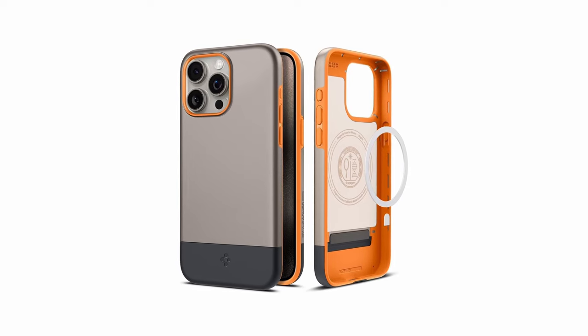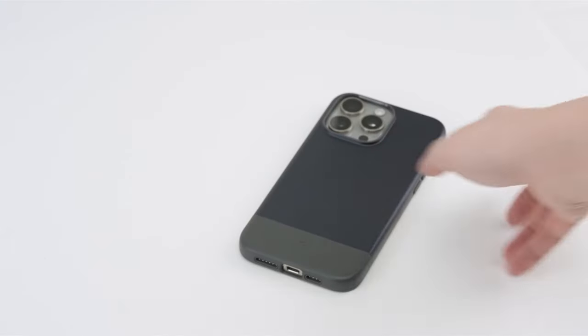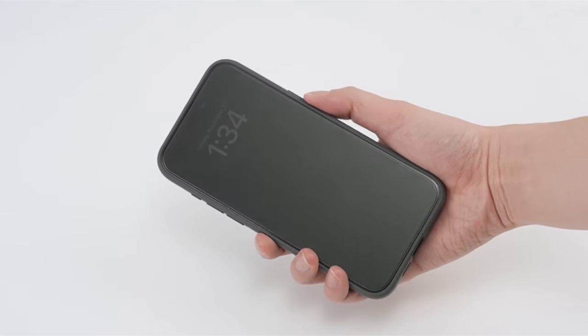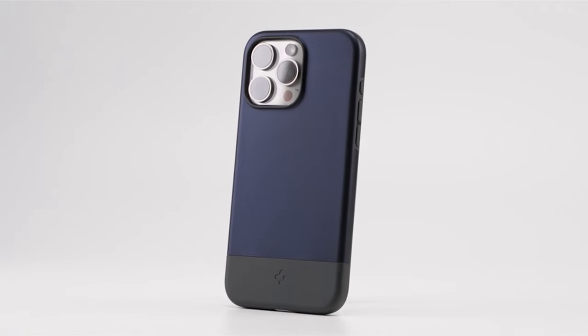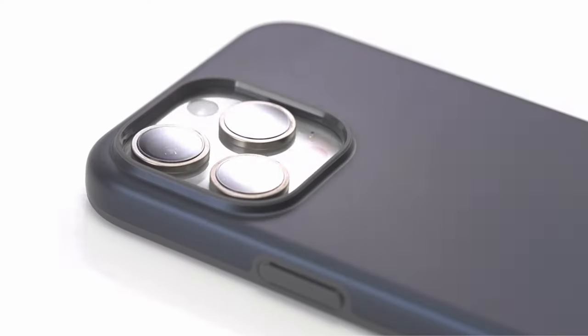That was the video about the best iPhone 15 Pro rugged cases right now. All the links are given in the description — do check them out. If you enjoyed the video, be sure to hit the like button and subscribe to our channel for more videos.